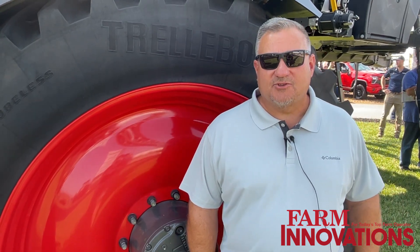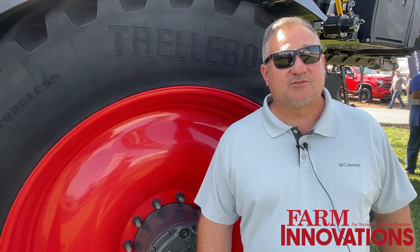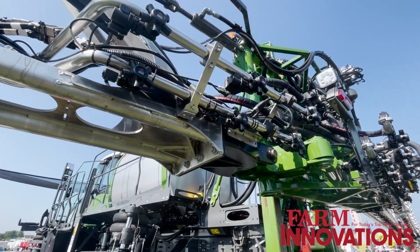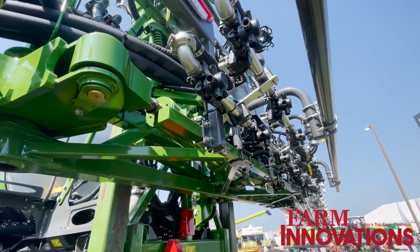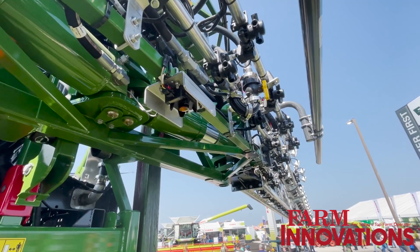I'm Aaron Hunsinger with One Smart Spray, the demand creation manager for North America. One Smart Spray is a company that's a joint venture of Bosch and BASF called Bosch BASF Smart Farming. Our product is the One Smart Spray. Bosch and BASF started working together in 2016 on a system like this, and they formed an official joint venture about two and a half years ago.